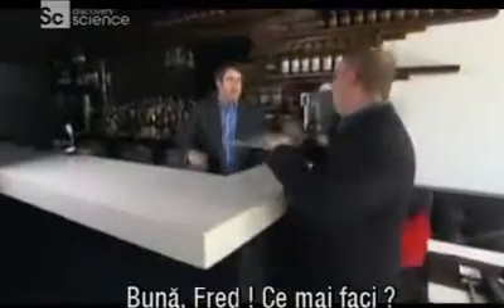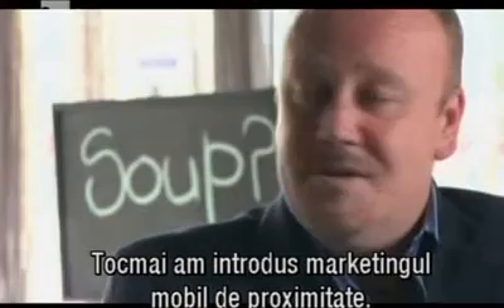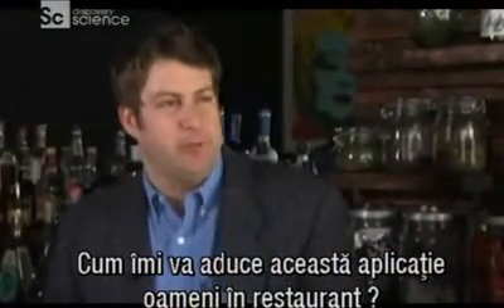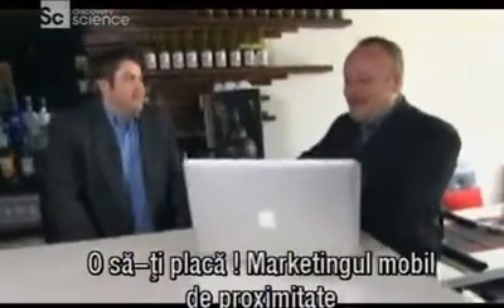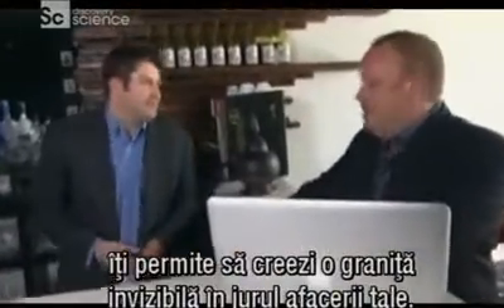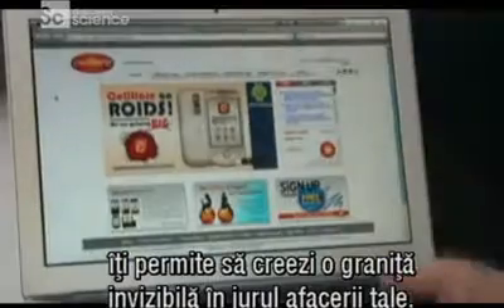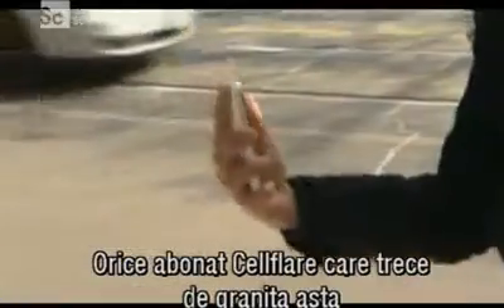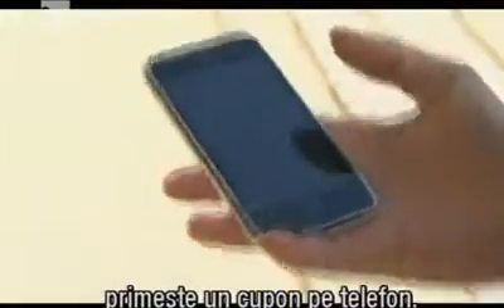Hey, Fred. Hey, Kelvin. How are you doing? We've just introduced mobile proximity marketing. How's this application going to get people into my restaurant? You're going to love this, my friend. Mobile proximity marketing basically allows you as a business owner or a retailer the ability to create an invisible boundary around your place of business.